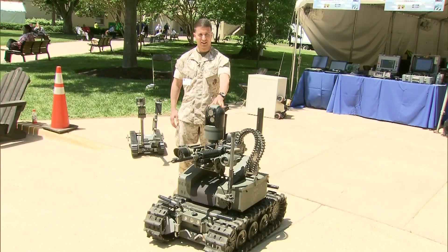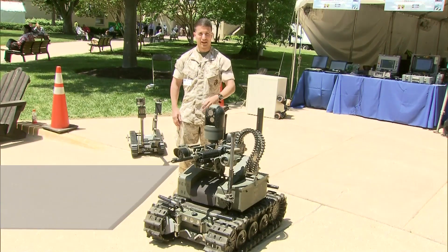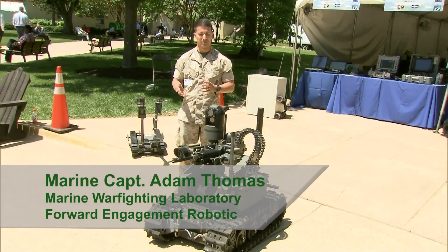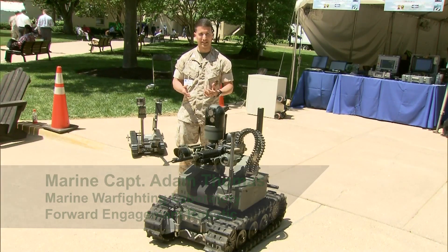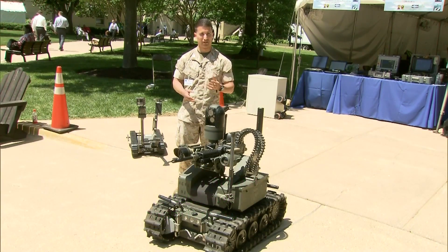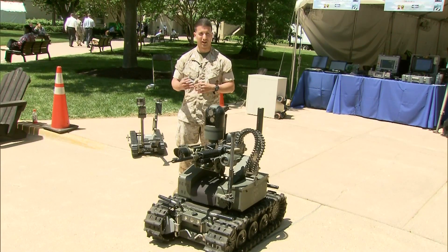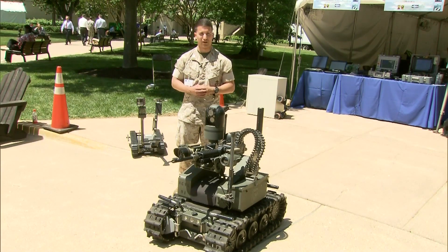The two technologies that you see here today are the MARS, which is a modular arm robotic system, and the FERRIT, which is another robotic system. Both robots basically provide a capability for surveillance, detection, and reconnaissance for our forces. They're meant to augment the Marines; they're not a replacement for our Marines on the ground.